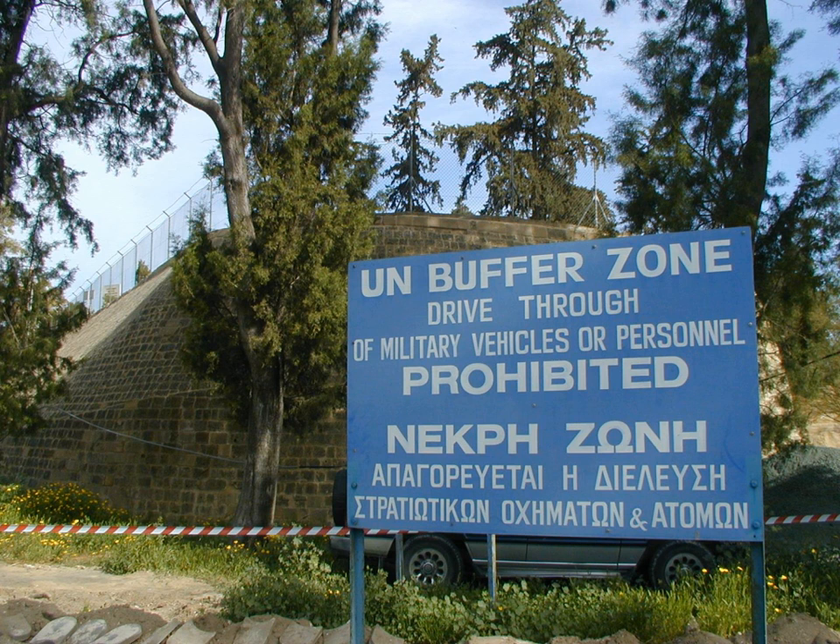A buffer zone in Cyprus was first established in 1964, when Major General Peter Young was the commander of the British Peace Force, a predecessor of the present UN force, set up in the wake of the inter-communal violence of the early 1960s. After stationing his troops in different areas of Nicosia, the general drew a ceasefire line on a map with a green chinagraph pencil, which was to become known as the Green Line. It later transpired that the map General Young was using had been borrowed from Major Bill Garbutt of the 14th/20th King's Hussars, whose clerk, Lance Corporal Arnie Greenwood, had marked the ceasefire line on the map with the only colored writing instrument that he had, which happened to be green.